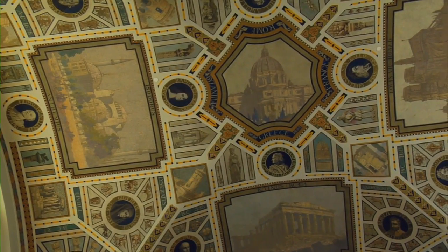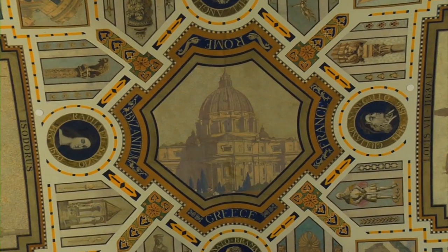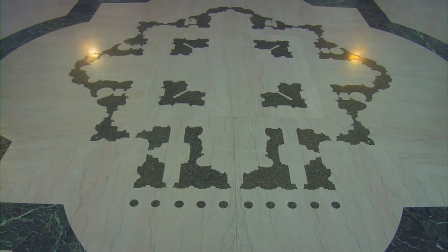It was at Hornbostel's insistence that St. Peter's Basilica in Rome be placed in the direct center of the mural, because he thought it was the pinnacle of man's architectural achievement, and he liked that building so much he had its floor plan inlaid in the marble floors beneath it.